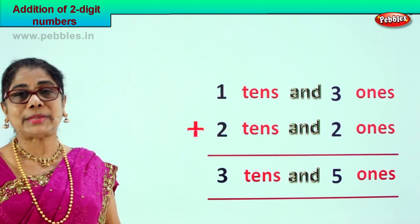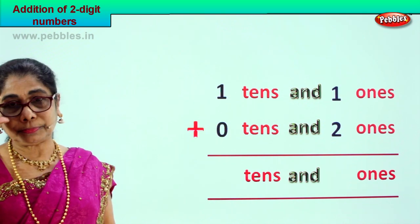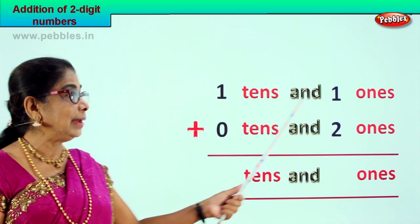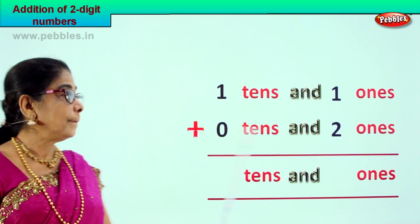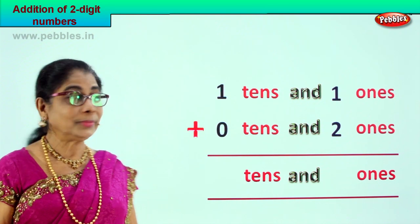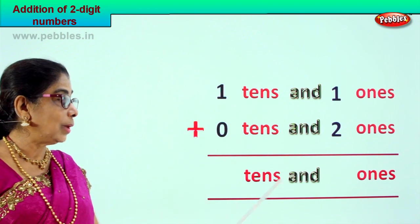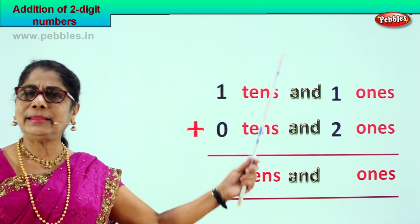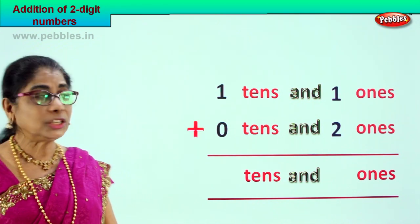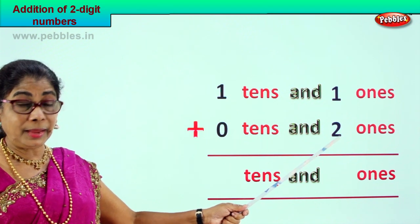Let's take another new sum. We are supposed to add one ten and one ones plus zero tens and two ones — that is eleven plus two. First we go to the ones place. We have one one plus two, which is three.